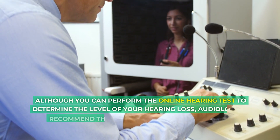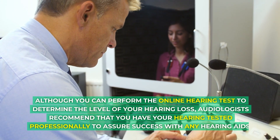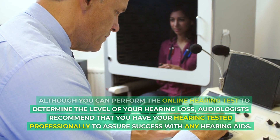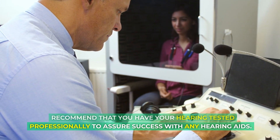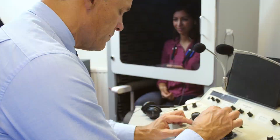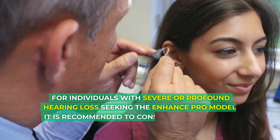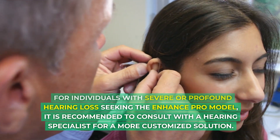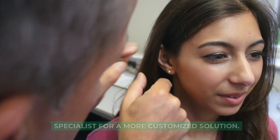Although you can perform the online hearing test to determine the level of your hearing loss, audiologists recommend that you have your hearing tested professionally to assure success with any hearing aids. For individuals with severe or profound hearing loss seeking the Enhance Pro model, it is recommended to consult with a hearing specialist for a more customized solution.